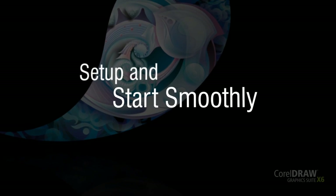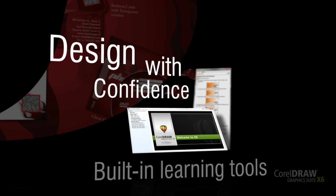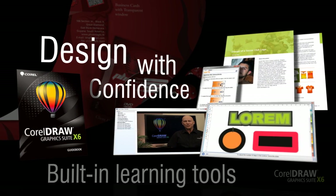With this latest edition, you will set up and start smoothly. Get going quickly as you find all the built-in learning tools you need to design with confidence, including video tutorials, a hints docker with video and tips, comprehensive learning tools, insights from experts, and an inspiring guidebook.